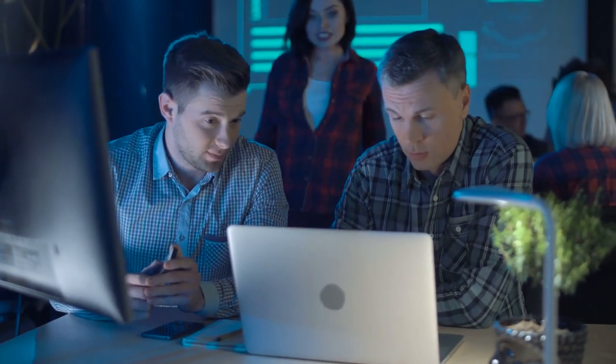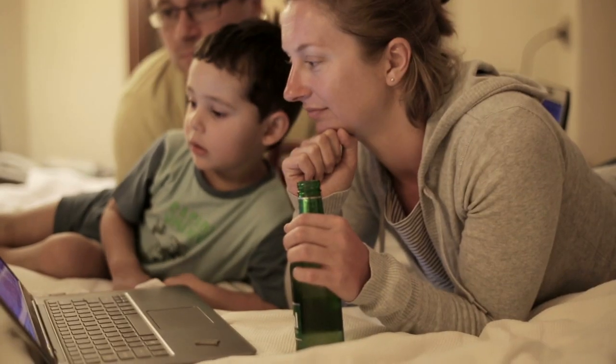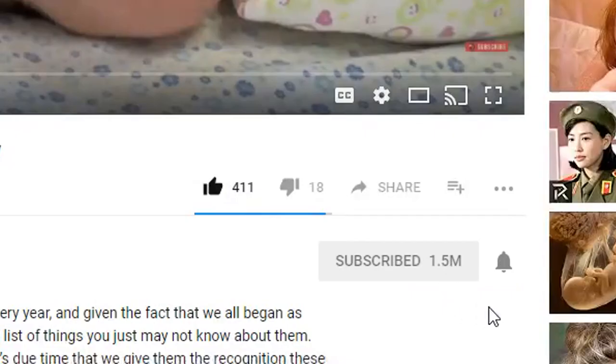We truly enjoyed compiling this list for you as we got to explore the ins and outs of some genuinely beautiful and amazing animals. Did any of these surprise you? Don't forget to hit that like button and subscribe to our channel so you won't miss out on the excellent new content we put out every single day.